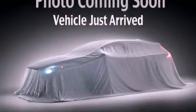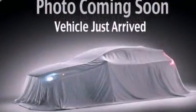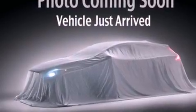This is a brand new 2013 Kia Forte. It has a 2.0-liter 4-cylinder engine and a 6-speed automatic transmission.